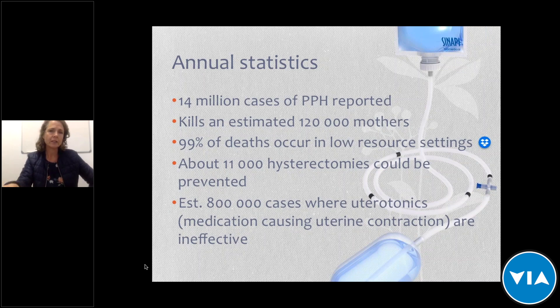There are 14 million cases of postpartum hemorrhage reported yearly, killing an estimated 120,000 mothers. 99% of these deaths occur in low resource settings where it's difficult to get products or medication, or where they may expire or be ineffective. About 11,000 hysterectomies could be prevented if this product were available. There are also an estimated 800,000 cases where uterotonics — medication used to cause uterine contraction — are ineffective due to storage issues such as not being kept in ideal conditions or being past their use-by date.